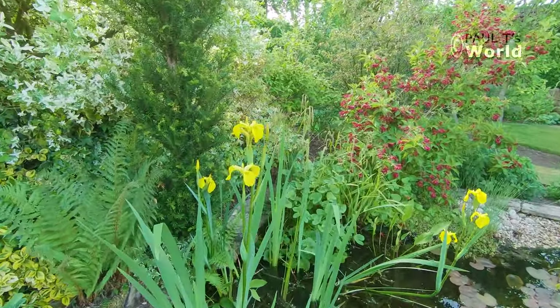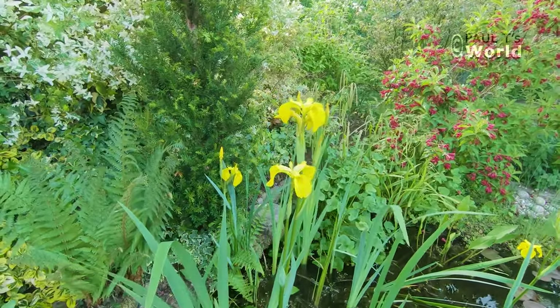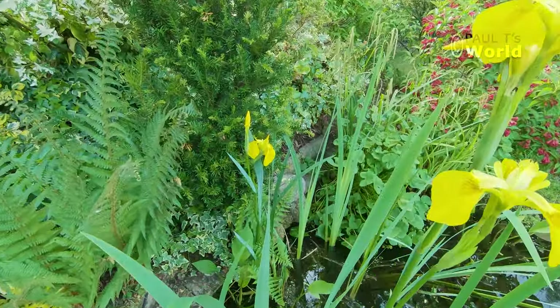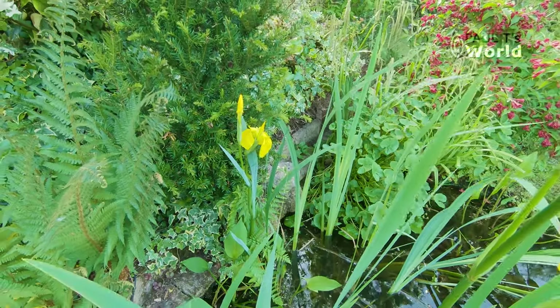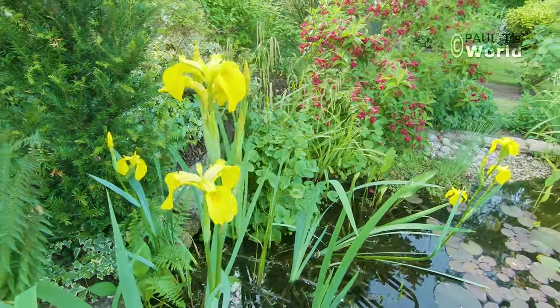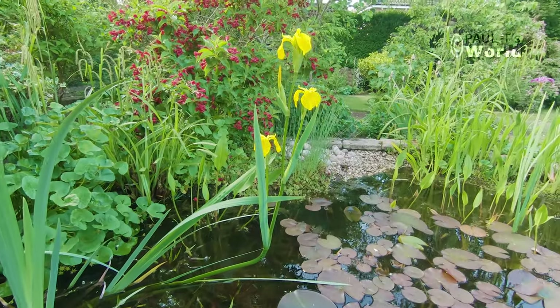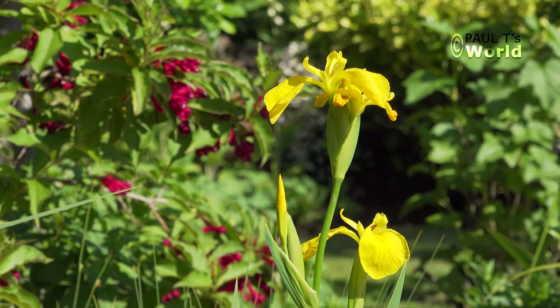These are the yellow flag iris. These particular ones were rescued from a pond that was being filled in in the grounds of an old school — native to Britain. I really like them because they give me memories of walking in the countryside in Britain along streams and ponds.